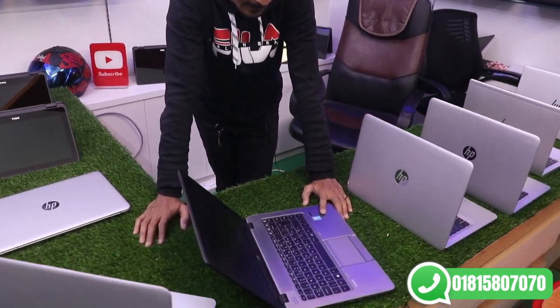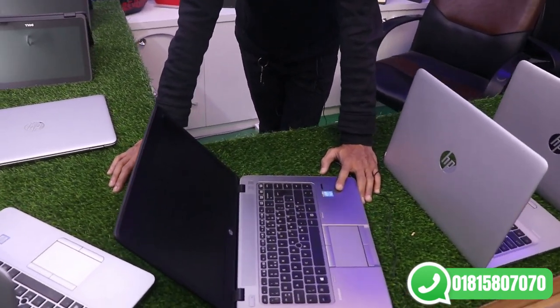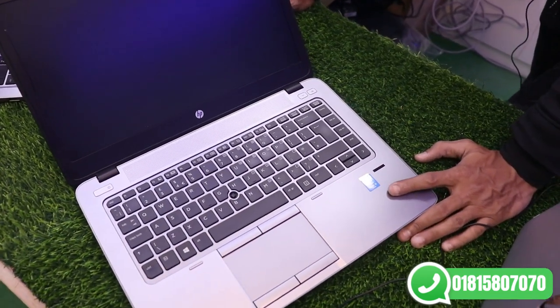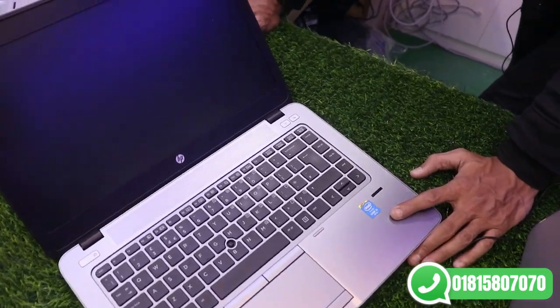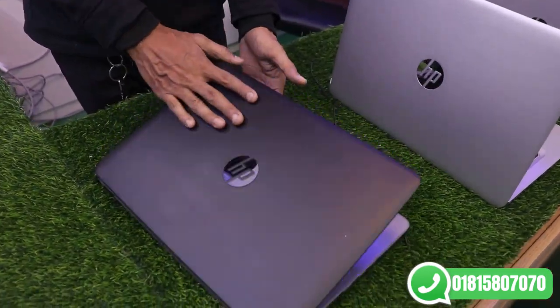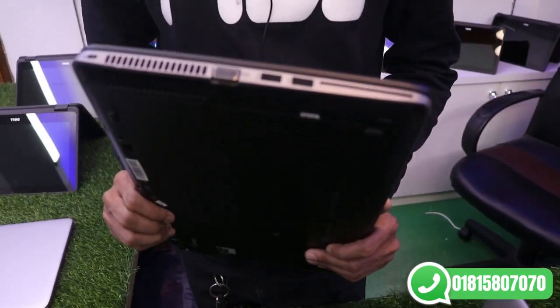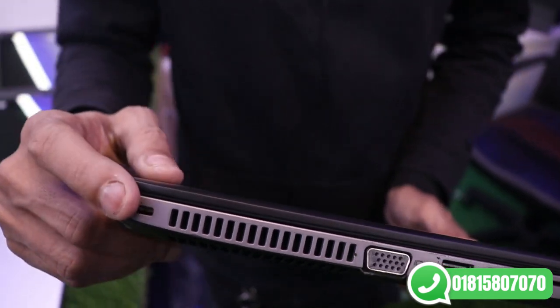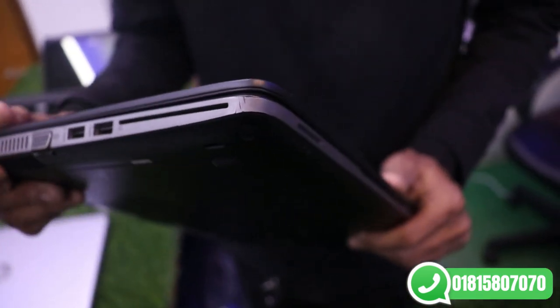It has a backlit keyboard and HD display. We have a 5GB hard drive and 4GB RAM. Full metal body. It has HDMI and USB ports. You can see the lock cord port as well. It is in full fresh condition.